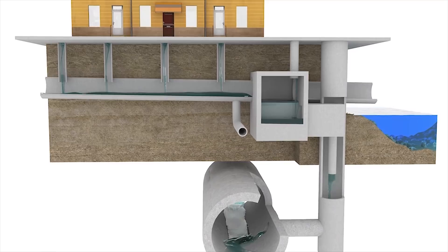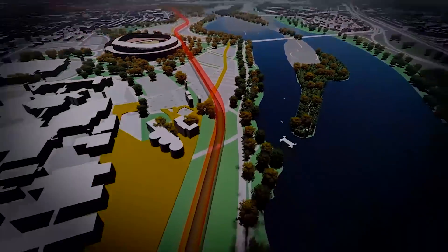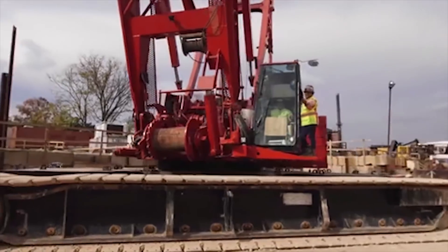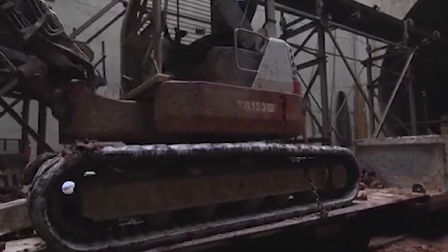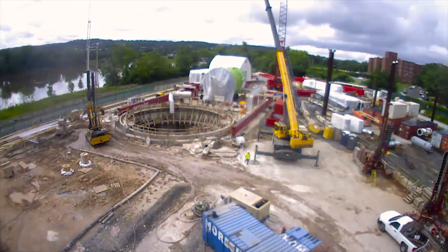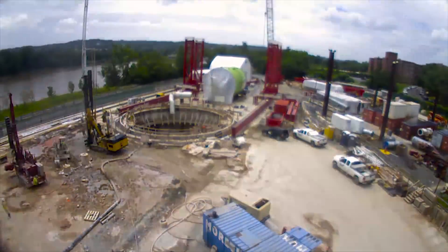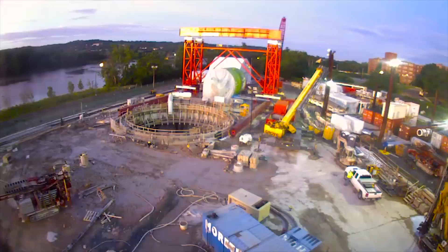The Clean Rivers Project should be completed by 2023 at a cost of about $2.7 billion. In June 2013, Salini Impregilo, with its subsidiary Lane Construction Corporation through SA Healy Company, along with Parsons Group, started work on the Anacostia River Tunnel in Washington DC, the second of four tunnels which make up the Clean Rivers Project.